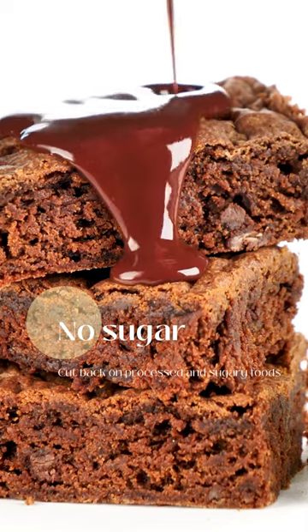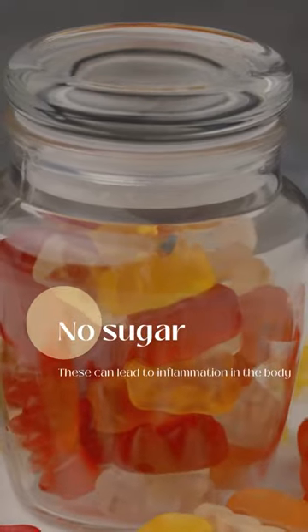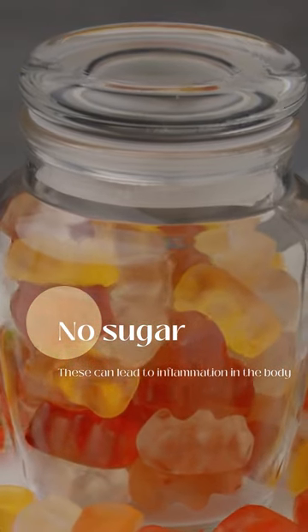Lastly, cut back on processed and sugary foods. These can lead to inflammation in the body, which can show up on your skin as breakouts and other skin irritations.